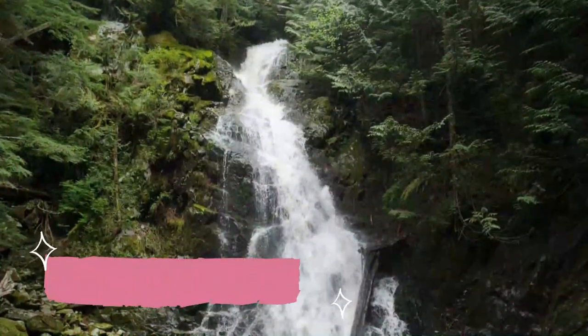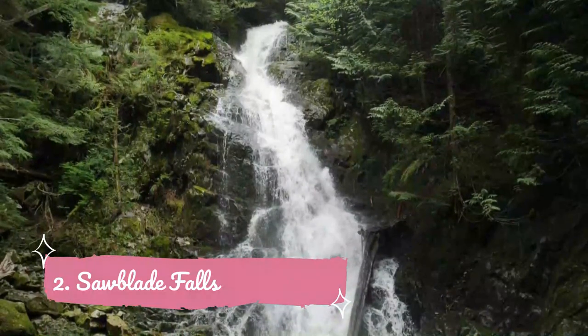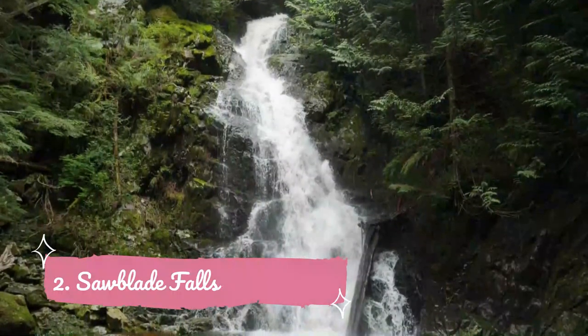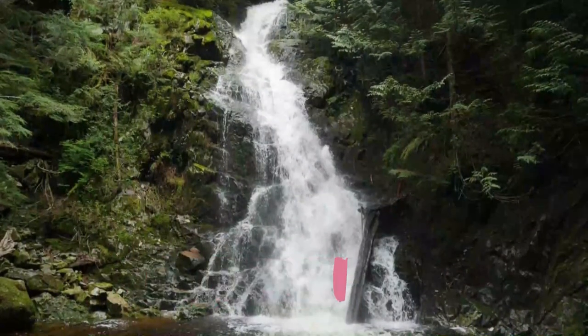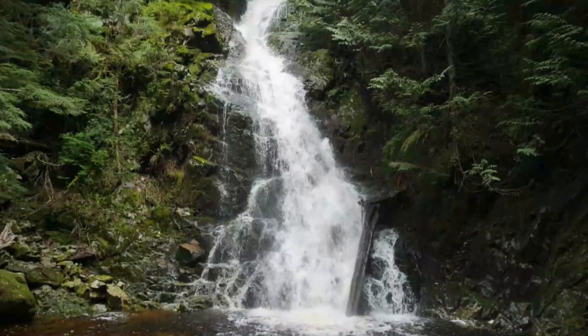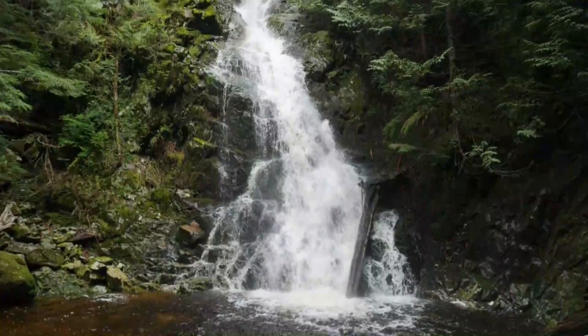Number 2: Sawblade Falls. Situated in Pinecone Burke Provincial Park, the hike to Sawblade Falls gives you the chance to trek into the mountains of the Coquitlam area. The hike is 9 kilometers but the trail is fairly easy, and along the way you'll pass by the equally scenic but smaller Woodland Falls.